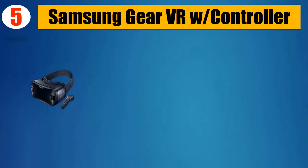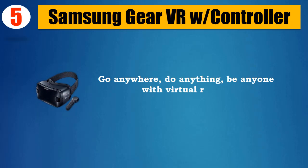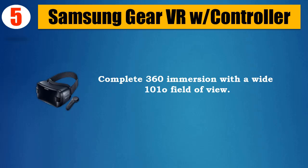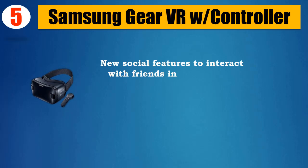Number 5: Samsung Gear VR with Controller. Go anywhere, do anything, be anyone with virtual reality. Complete 360 immersion with a wide 101° field of view. New social features to interact with friends in VR.